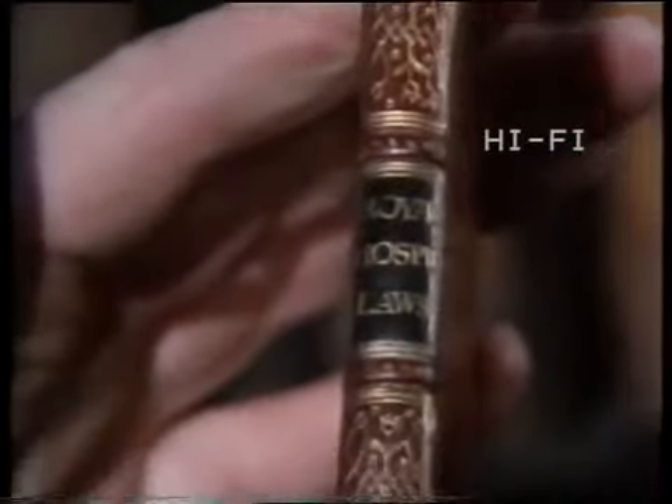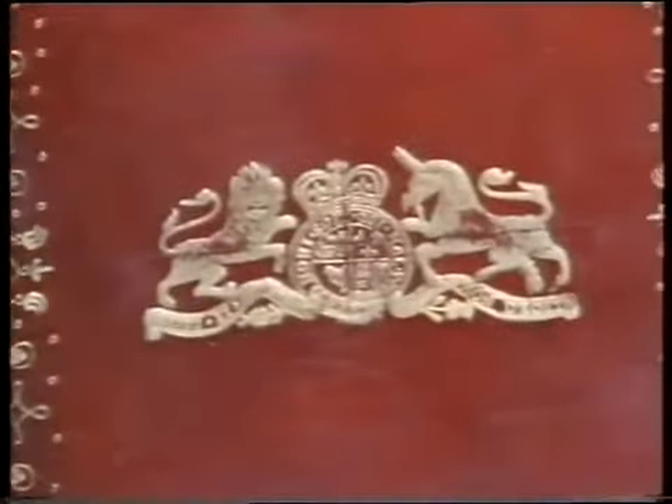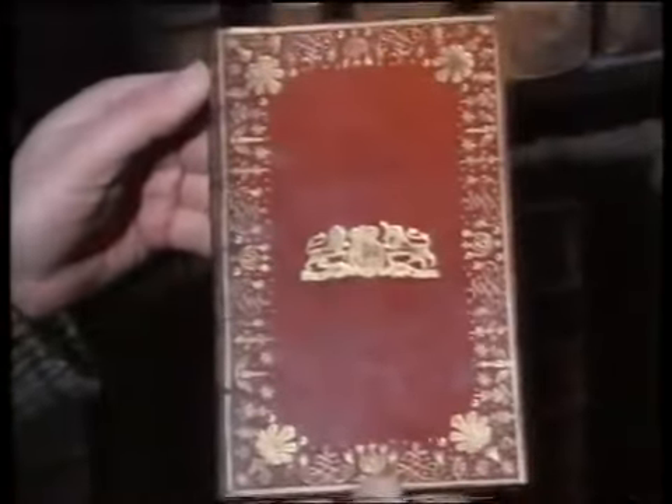A crisp specimen of the kind of binding done in Ireland in the middle of the 18th century — quite easily distinguishable from the binding done anywhere else, and in its technical quality as good as anything done in any other European country during the 18th century.